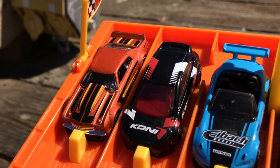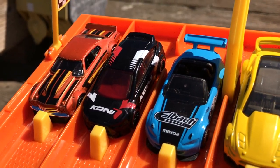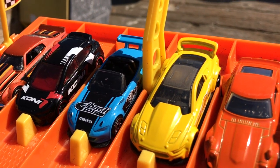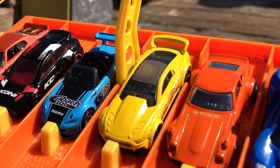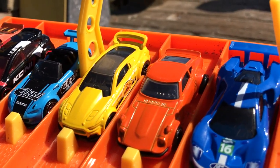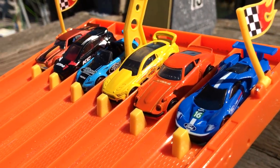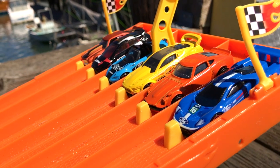In lane number six, my personal favorite for heat number one: the 1970 Chevy Chevelle SS Supersport. Lane five: the Ford Focus RS. Lane four: a Mazda MX-5 Miata. Lane three: a 2015 custom Ford Mustang. Lane two: a Datsun 240Z. And finally, the awesome Ford GT race car in lane number one.